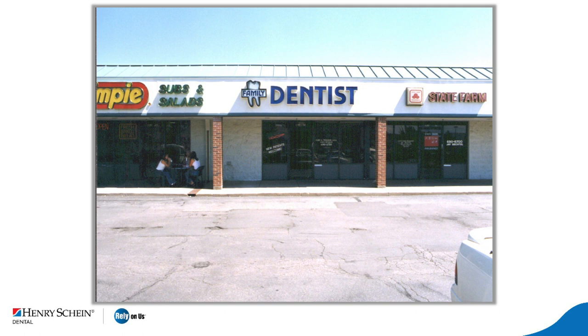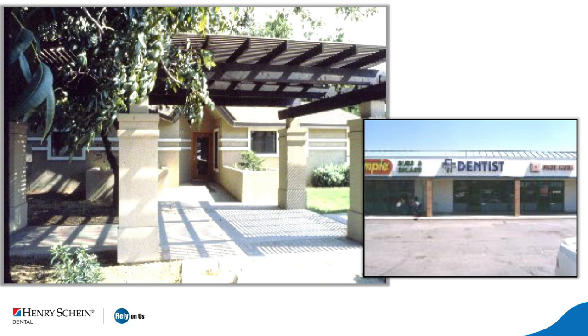Here's a doctor in Colorado in an old strip center, with an insurance agency on one side and a sandwich shop on the other — look at the condition of that parking lot. Is this where you're going to go for a full mouth reconstruction? However, you would go to this office for serious dental care. It's the same doctor again. The doctors underwent a complete change because they understood their image was important — that the image in the mind of the patient is their skillset.